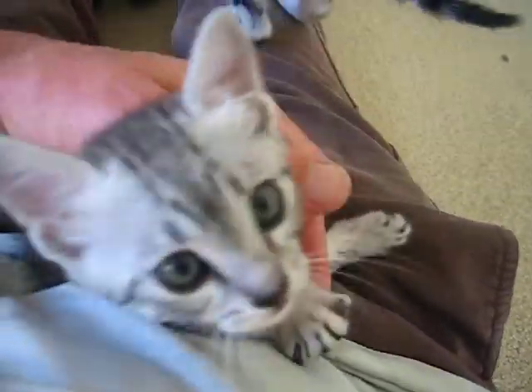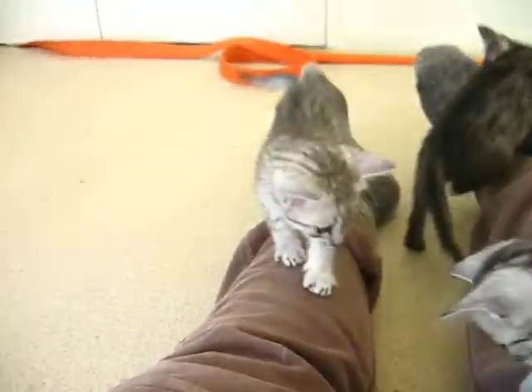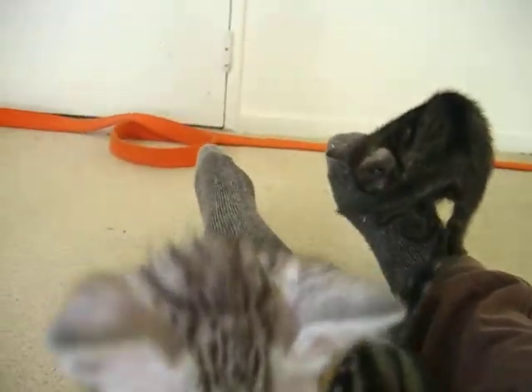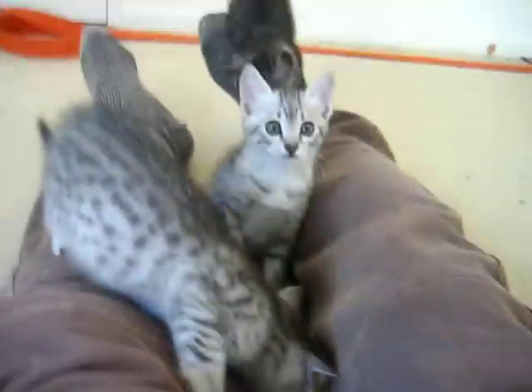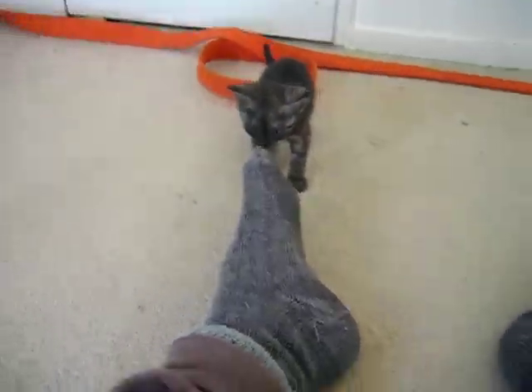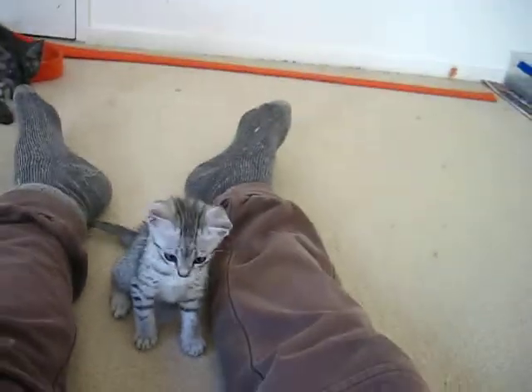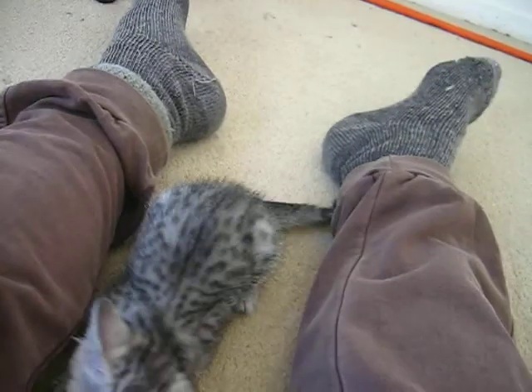That's squirmy — all very friendly, nice natures. No one has names yet, but we have informally named some of them, as you can tell.